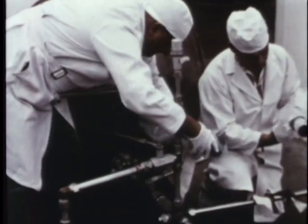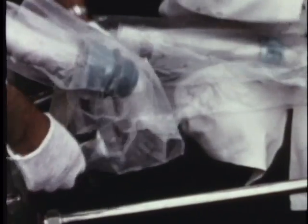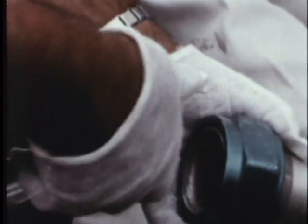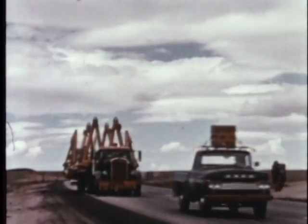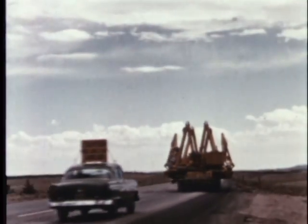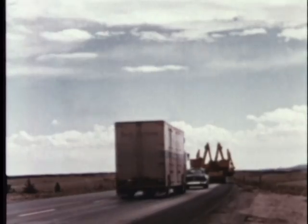They must assemble fuel storage tanks and loading lines with a hospital's concern for cleanliness, knowing that a speck of dirt can cause a damaging explosion if it comes in contact with liquid oxygen. And constantly emphasized in each of the thousands of construction and installation steps is the necessity for planning, coordination, and teamwork.